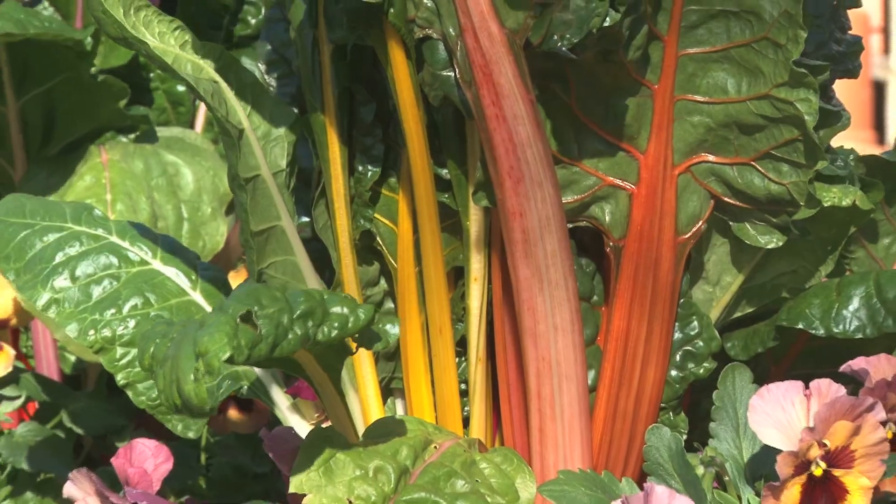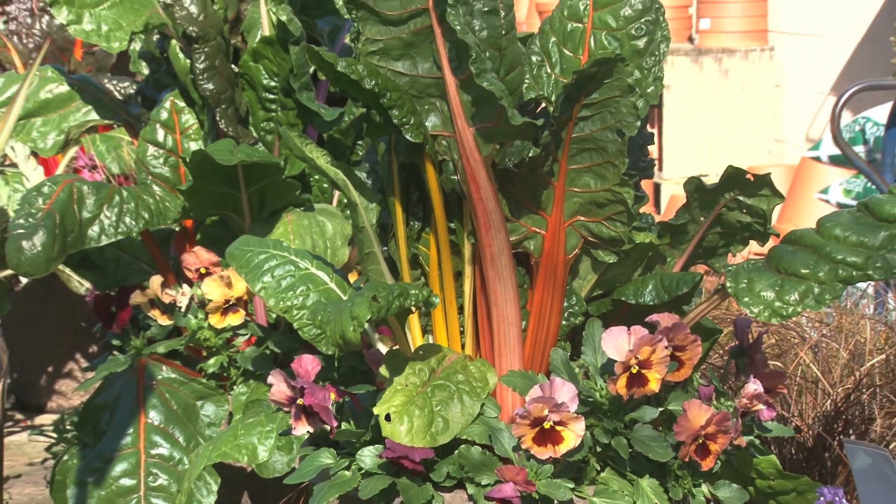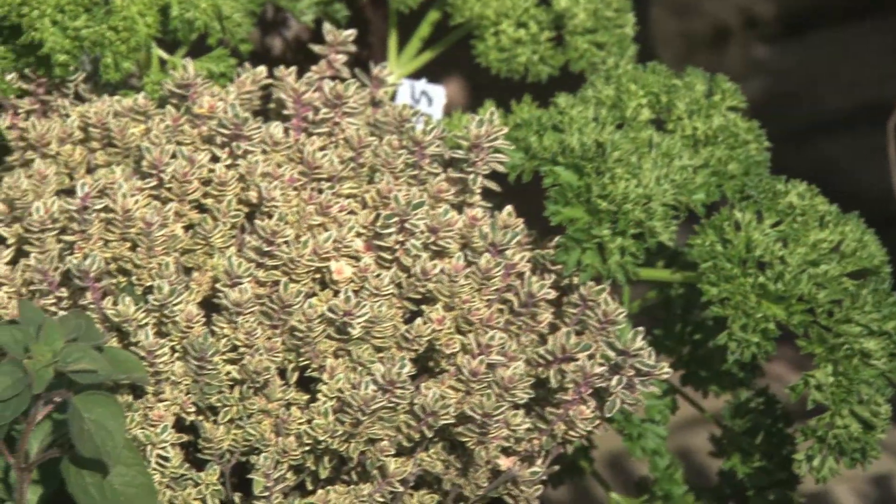If there's anything that I've learned from the economy tanking a couple of years ago, it's how many people are really into the desire to go out and create their own edible garden. A lot of them have never touched soil before, much less known what on earth to do with the soil once they've got it. So I put together a few things here that might help you sort of think out of the box, if you will.